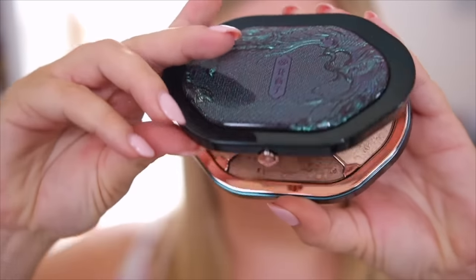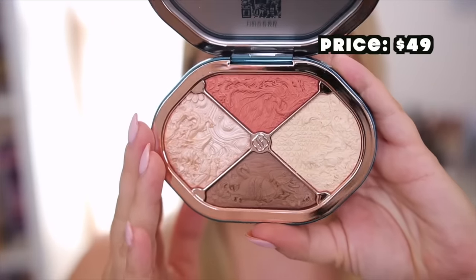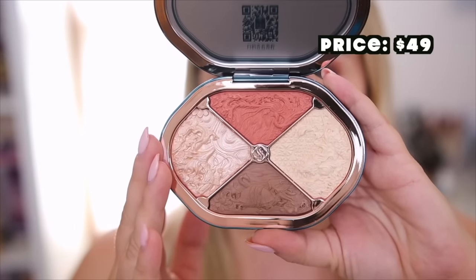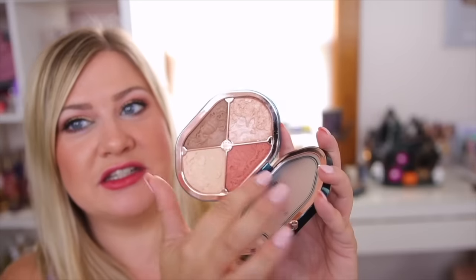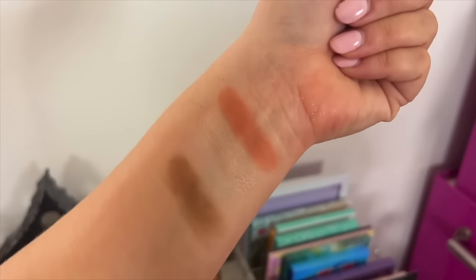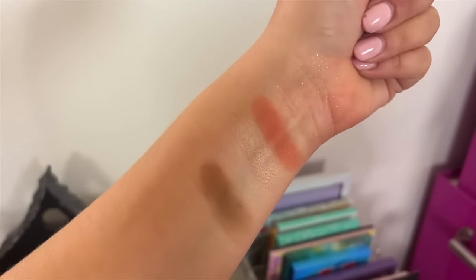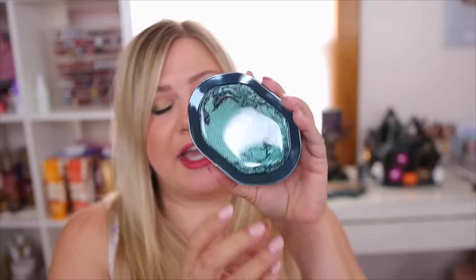Next up is this face palette, very similar packaging to the eyeshadow palette. This is their Eastern Beast Sculpting Makeup Palette — it's a four-in-one palette for a natural sculpting look with contour, highlighter, blush, and eyeshadow. Opening this one up, I think it's absolutely beautiful. I would use this as a bronzer that's also blush. There's a matte highlight and a matte shimmer, and if these aren't your tones they can also work as eyeshadows.